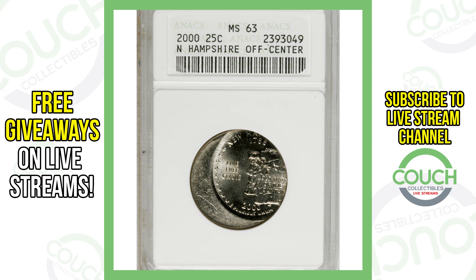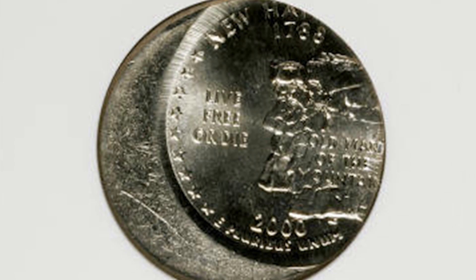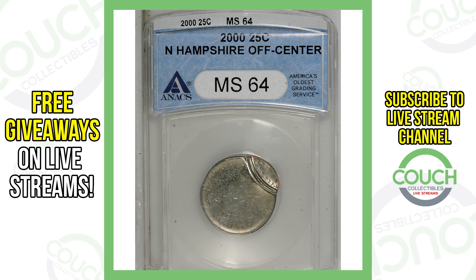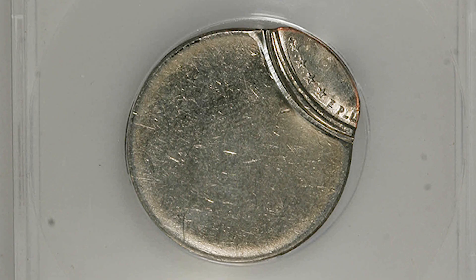This is a 2000 New Hampshire state quarter that was struck off center. If you come across something like this, you definitely want to hold on to it — this coin here sold for over $150. Next up is another New Hampshire state quarter that is extremely off center, as you can tell there in the image displayed. This one sold for a little over $195.